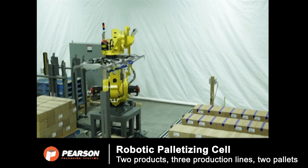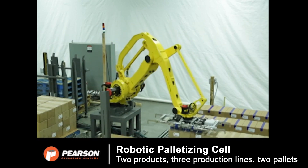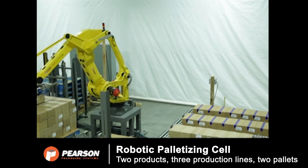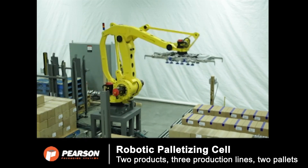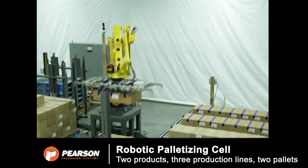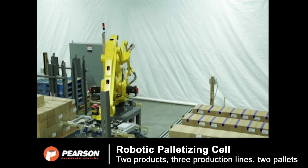In this demonstration, sealed cases enter the RPC on a conveyor from three product infeeds to be palletized onto two pallet build stations. Full cases are transferred from length parallel to flow to width parallel to flow when conveying into the RPC.